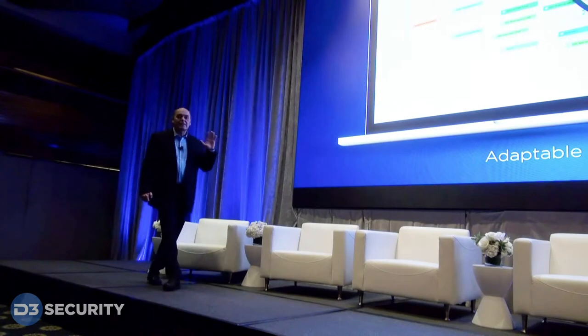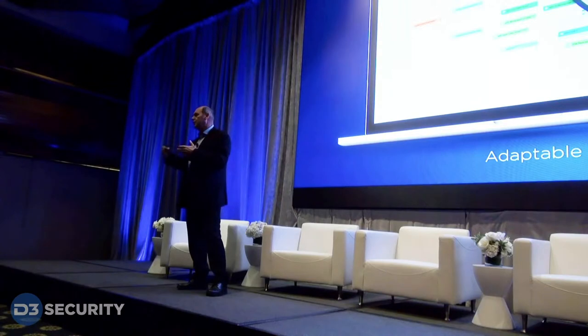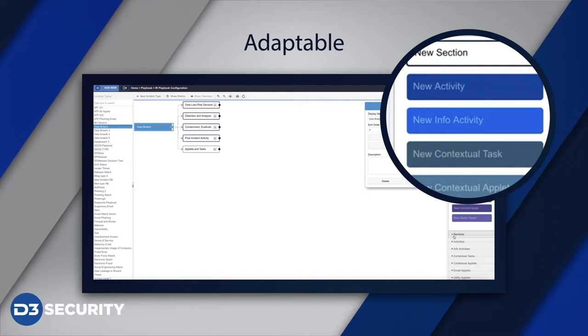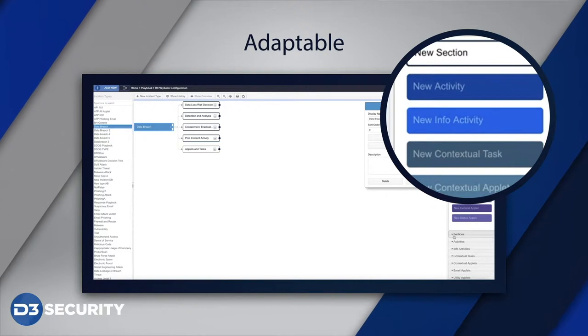We're living in a very dynamic threat environment and our customers demanded that we build an adaptable incident response platform. This drag-and-drop interface allows our customers, in minutes, to build an entire playbook, including a decision tree and all the data collection forms.